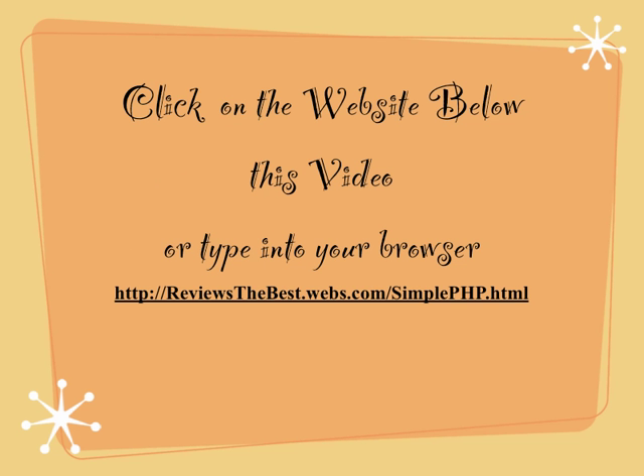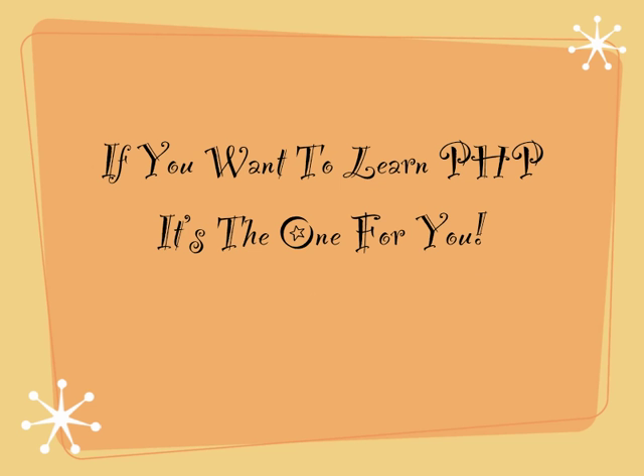Click on the website below this video or type into your browser: http://reviews-the-best.webs.com/simple-php.html. If you want to learn PHP, it's the one for you.